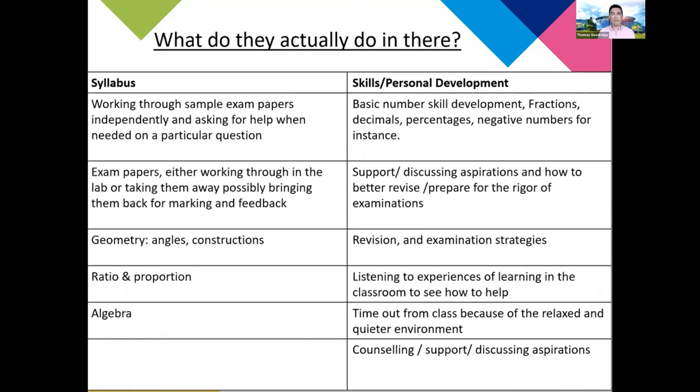What do they actually do in those labs? When I talked to the staff it fell into two categories. On the left were activities that were clearly syllabus-related — geometry, angles, constructions, none of which I claim to know anything about. On the right hand side we had more skills and personal development activities, which were a bit more closer to home from a learning support perspective. You can have a look to see what our staff were actually doing with students.